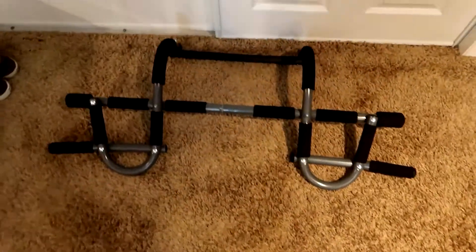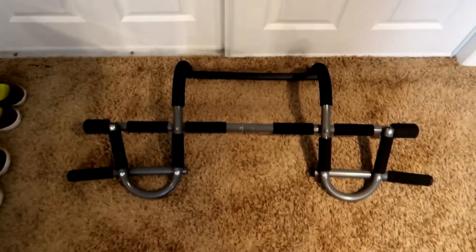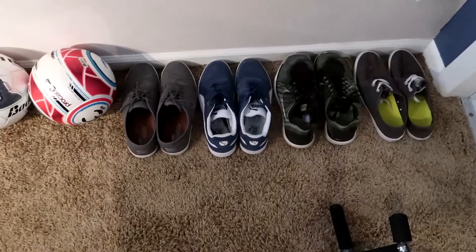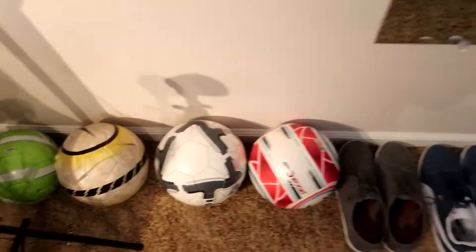Here's my closet and some drawers that are pretty much useless. This exercise thing right here — I've never used it once in my life. I bought it a few years ago thinking I'd get jacked, but yeah, never happened. Over here is my shoe collection, a mirror — there I am — and I've got a couple of footballs for when I record football videos.